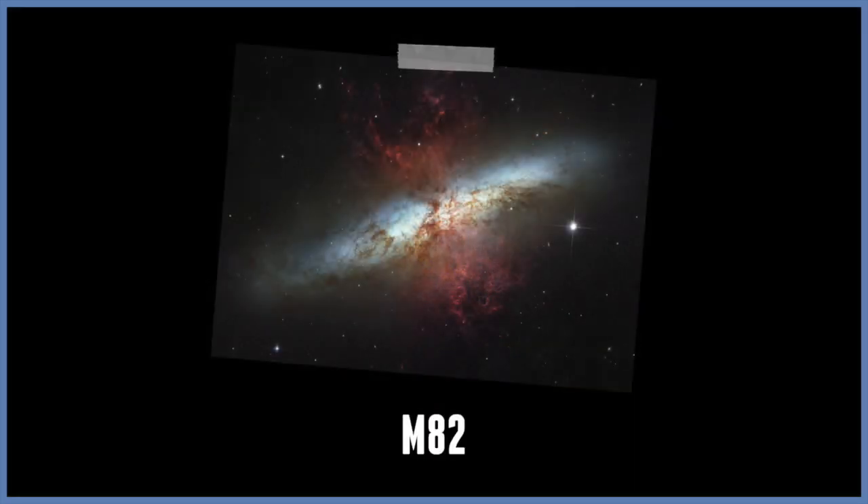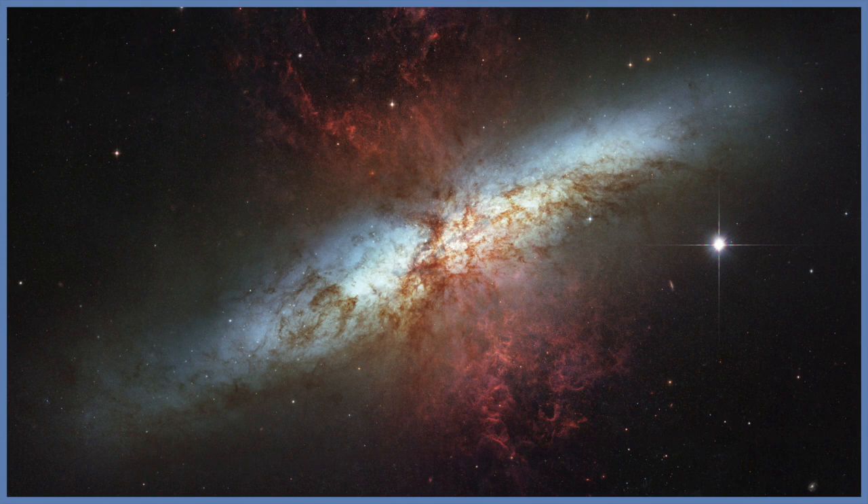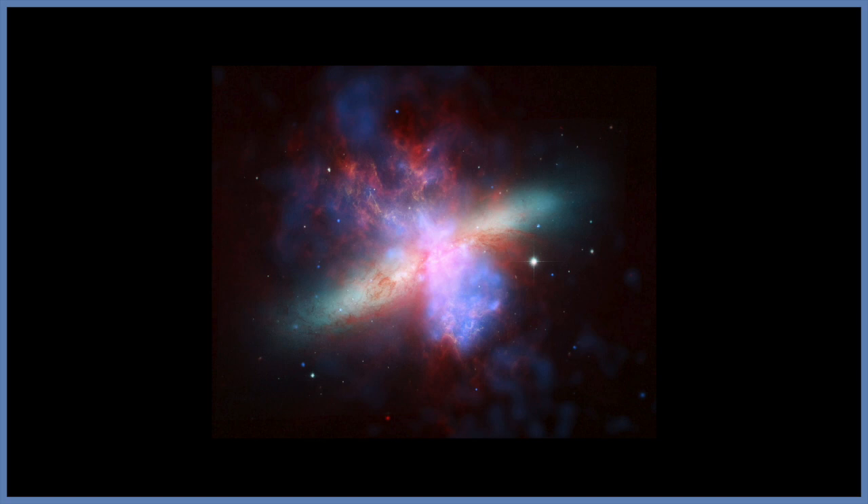M82. This chaotic looking irregular galaxy is known as a starburst galaxy, because it shows evidence of a recent intense burst of star formation. This burst was caused by its interaction with another galaxy — M81. M82 is actually a rather small galaxy, only about a quarter of the size of the Milky Way. It contains about one-fifth of the mass of its companion interacting galaxy. It is located about 12 million light years away in the constellation of Ursa Major.